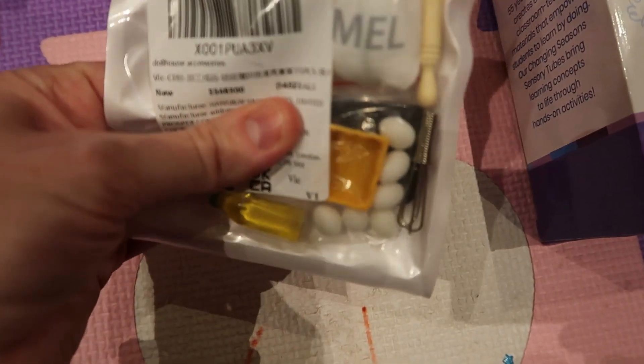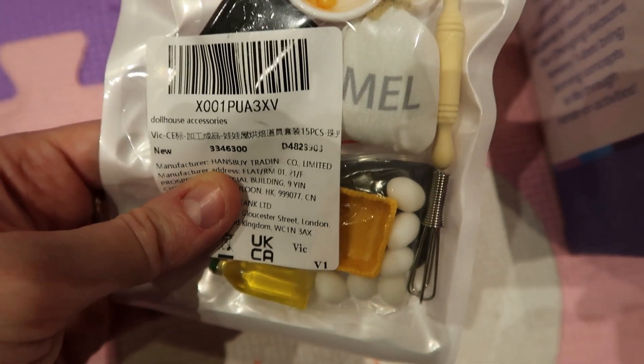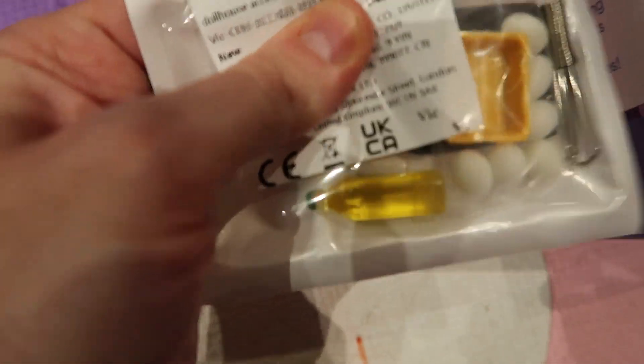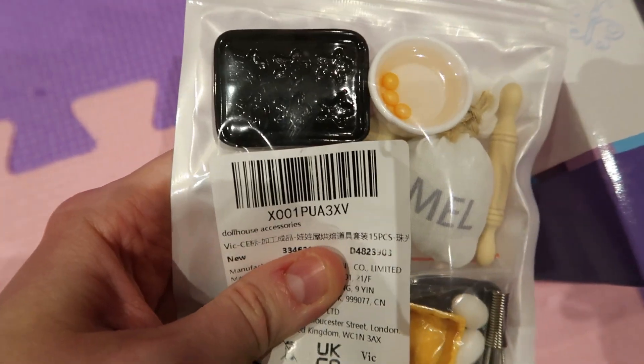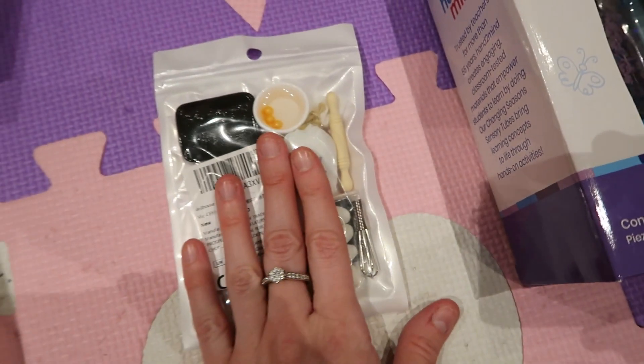This is for the doll's house — it's a baking set. There are little eggs, a little bottle of oil, a whisk, a rolling pin, and a baking tray. So cool. This was from Amazon.